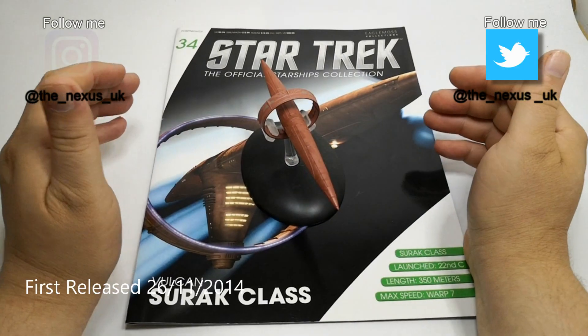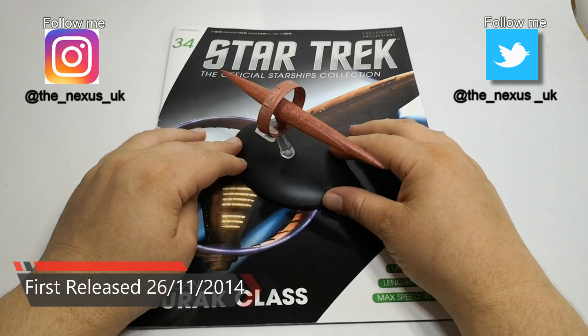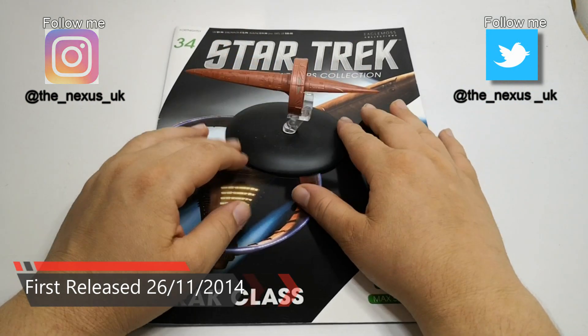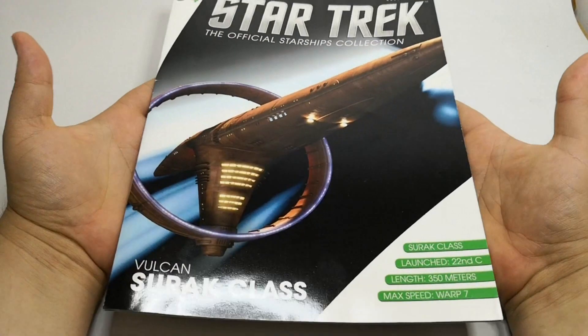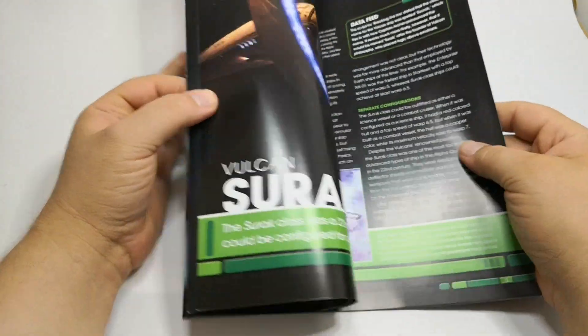Hello and welcome to Flashback. For issue 34 of the Star Trek collection, we are looking at the Vulcan Sh'Raan class. Here it is - we'll have a look at the ship in just a minute, but let's go through the magazine. It's the Sh'Raan class, heavily featured in Star Trek Enterprise.